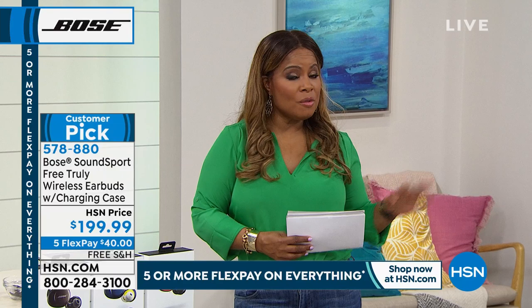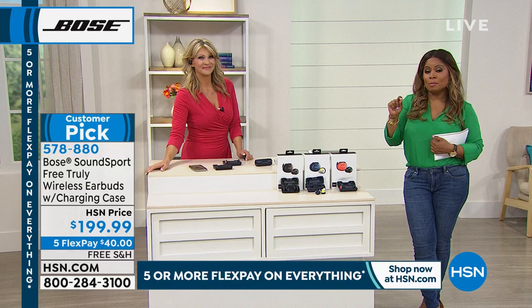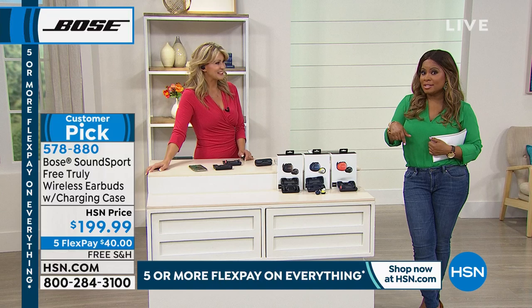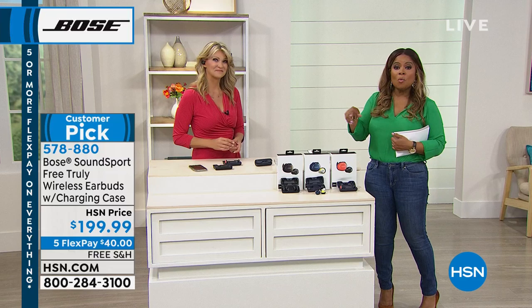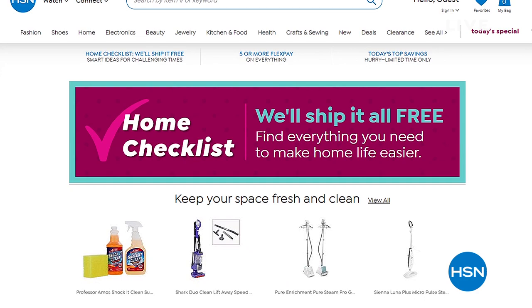If you'd like the earbuds, please continue to ask about those. Many of you are still in the phone line shopping for our Today's Special — don't miss that. Leah is coming back at the top of the next hour for a full-hour presentation. Our goal here at HSN is to help make life a little bit easier during this very difficult time. We've created a home checklist at hsn.com so you can easily find things that may make life easier for you.